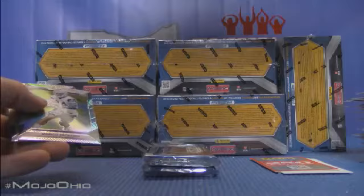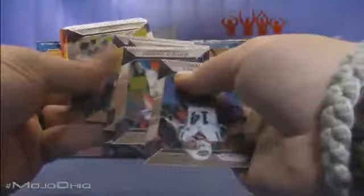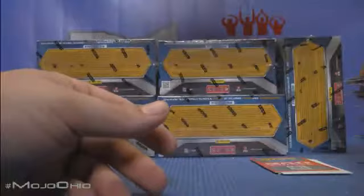Jacoby Brissett Red Prism auto to /75 — 19 of 75 going to the Pats. Not a 1/1 Brady but it'll do. Alan Hearns to /299.